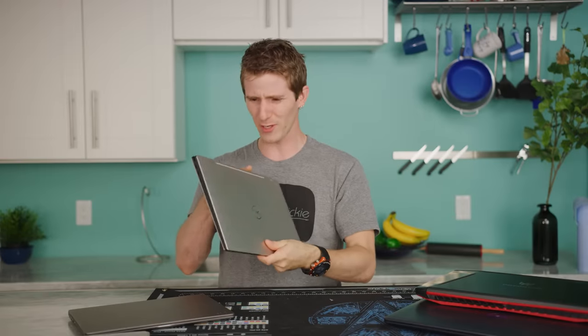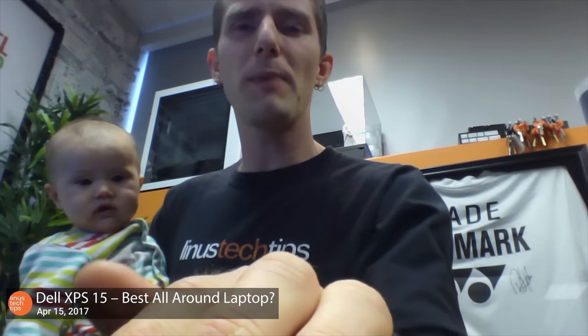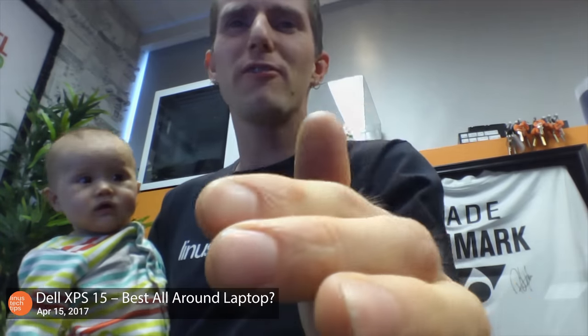There isn't a whole lot you can point at and say is really special about it, unless you opt for the two-in-one version, but everything that it does, it does to near perfection. That is, as long as you don't need to be on lots of conference calls, because the webcam kind of looks up your nose.